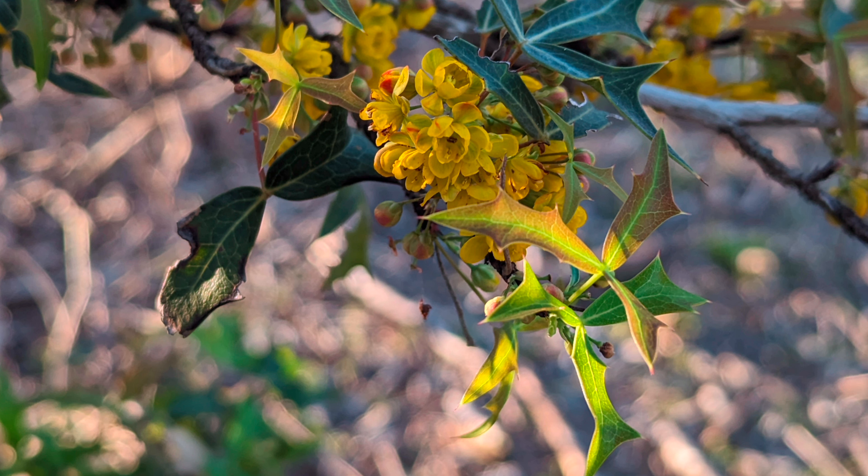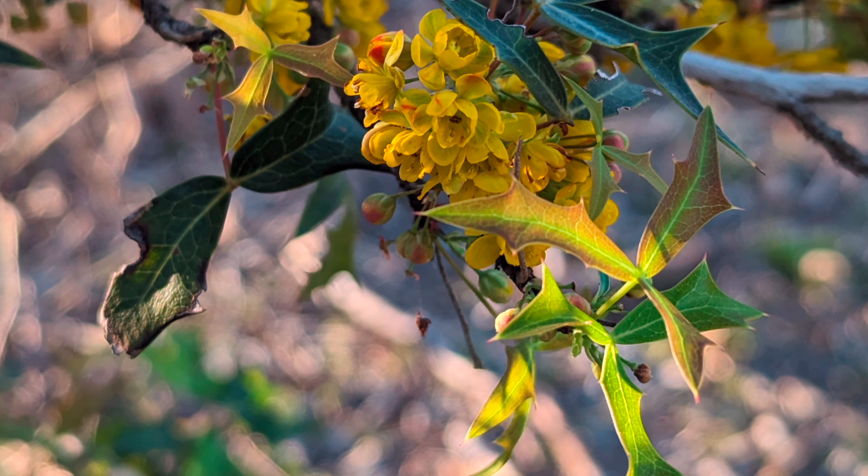I couldn't stop smelling it — it was real good. It was just such a nice fragrance and aroma. This plant was called the Agarita, or the Salmon Barberry.